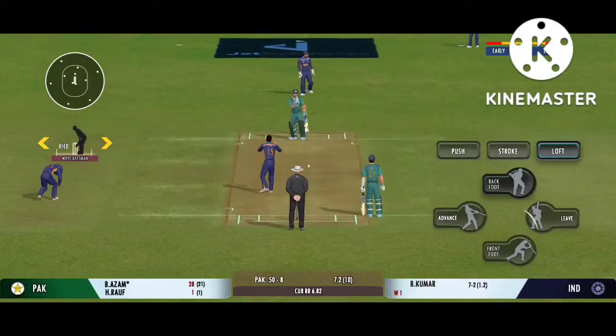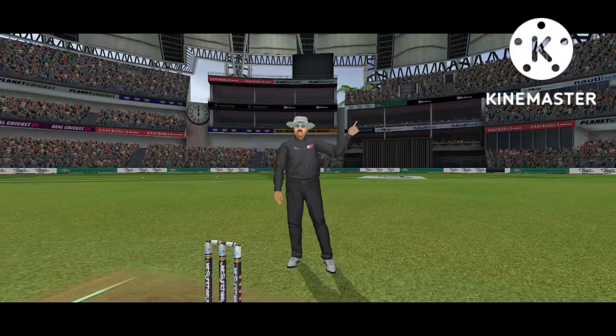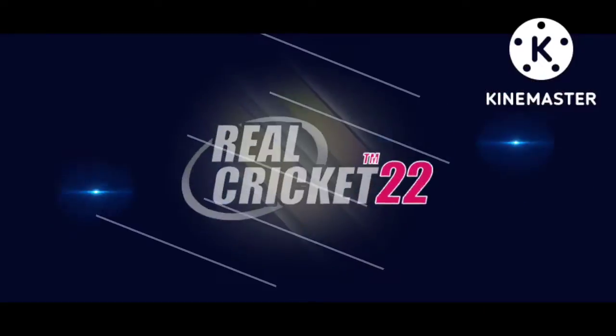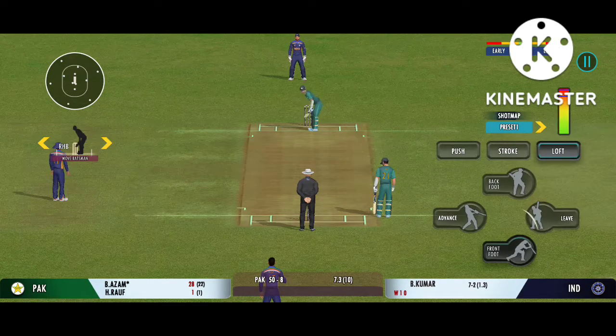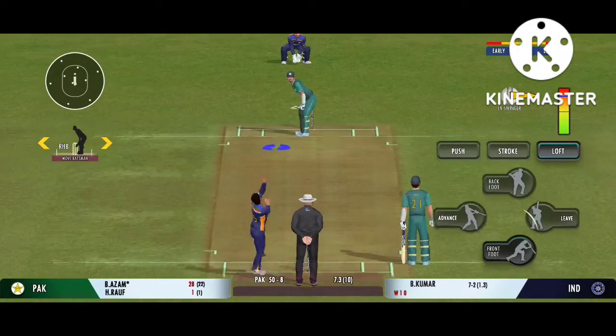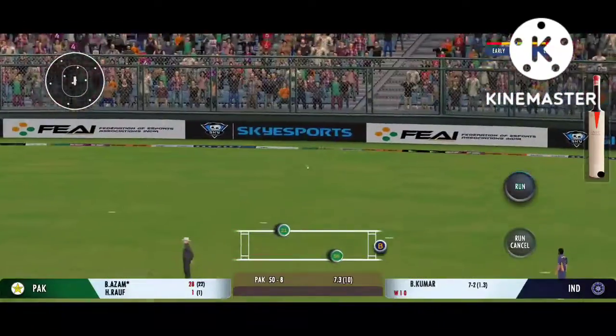Oh, that's good — not good if you're a batsman. Masterful batting.